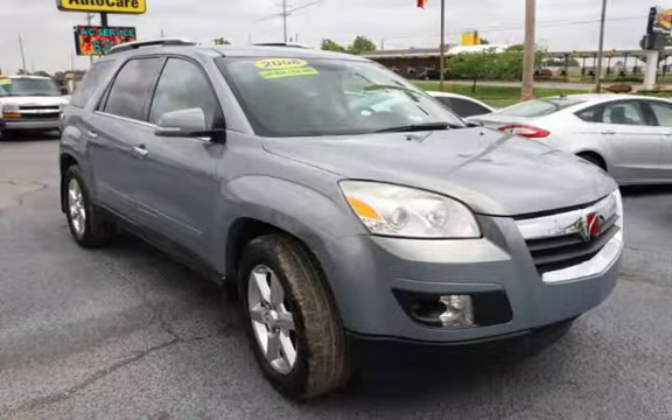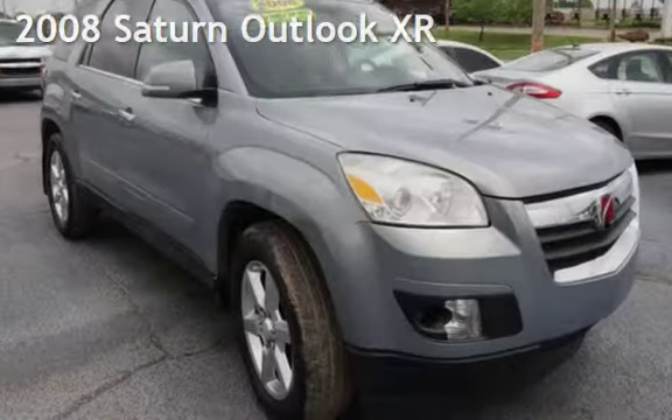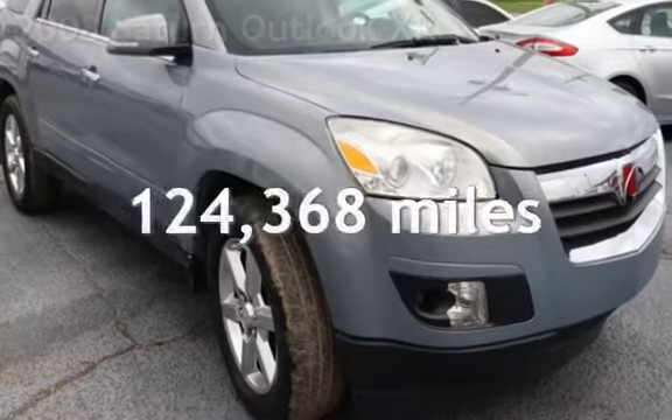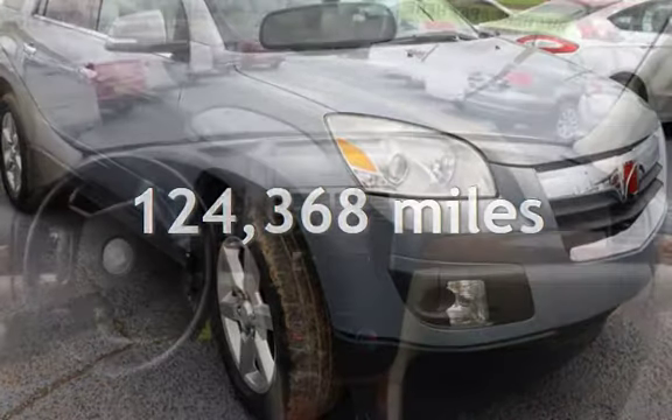Azteca Tulsa, Oklahoma Best Used Cars, home of the Buy Here Pay Here. Presenting a pre-owned 2008 Saturn Outlook XR. This Saturn has less than 125,000 miles on the odometer.